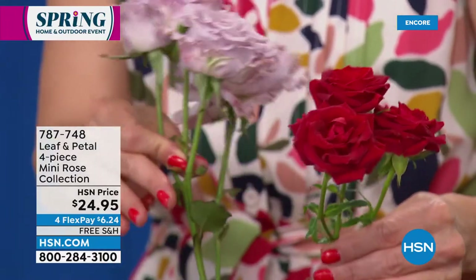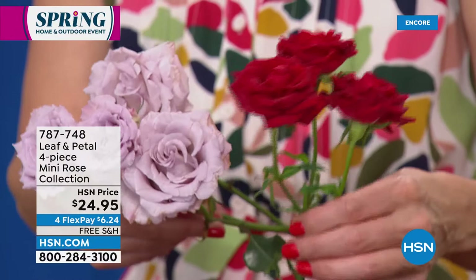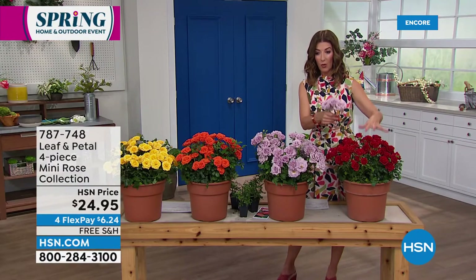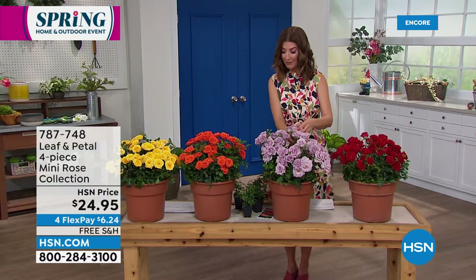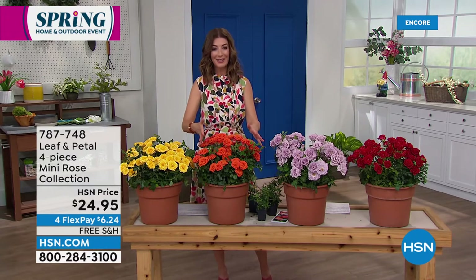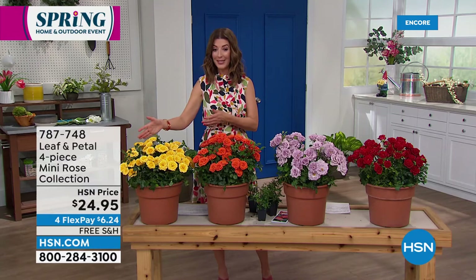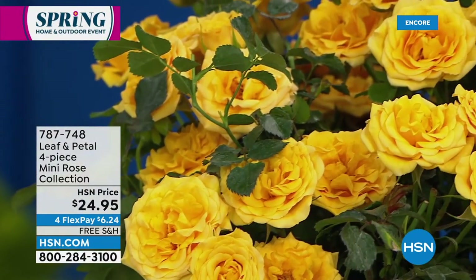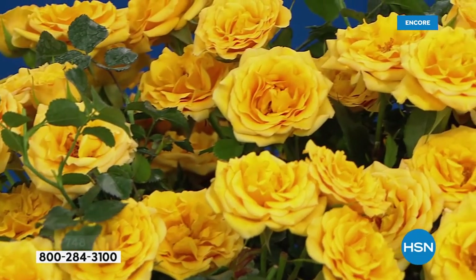Look how beautiful these are. Each stem has multiple blooms — that's what they're famous for. You're going to receive all four colors today. You're going to get one in the red, one in the lavender, one in this beautiful fiery sun blaze color, that sort of sunset orange, and then one in the yellow. So when you get them home, you can put one in the front, two in the back, one on the side. You can create your very own potted plants.